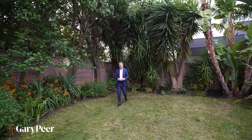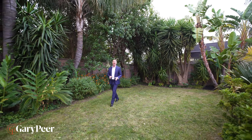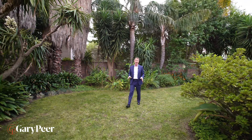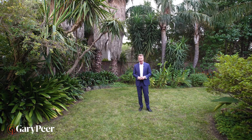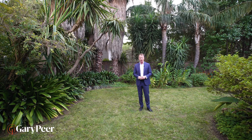The value of all real estate is determined by its land content, and here we have a north-facing allotment of in excess of 800 square metres. It feels like we're on holiday in Port Douglas, and when you consider the entire family package here, you'll find it hard to find a better one. Please give me or the team a call — we'd love to show you through.